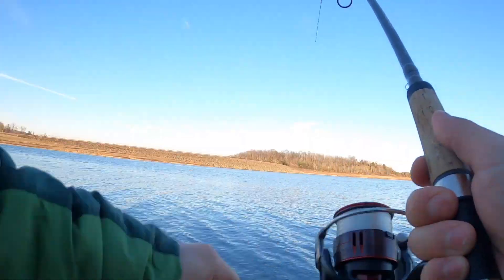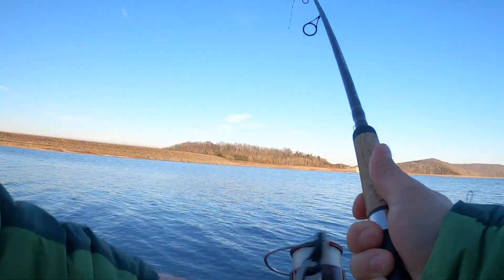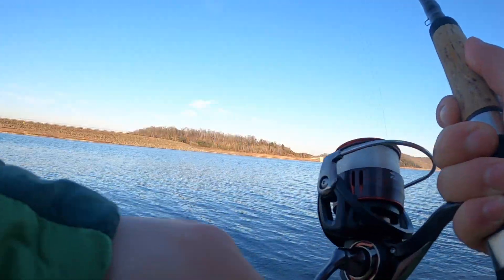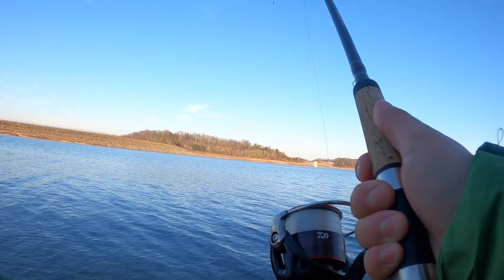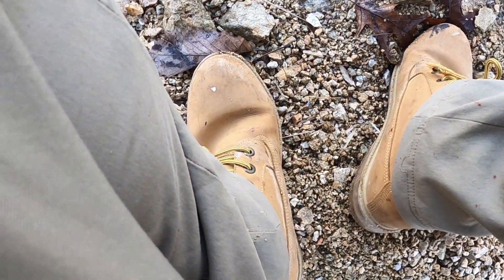Oh, here we go. Oh, this is the bite all day. All day we've been waiting for this. Nice fish. Oh my God, look at that fish. That's a beautiful laker. Just bonked it.